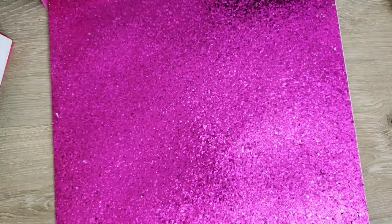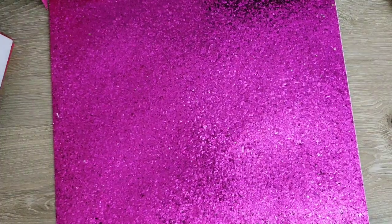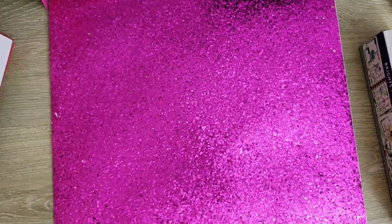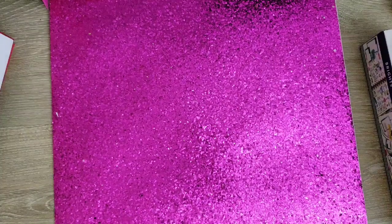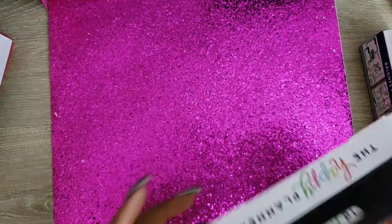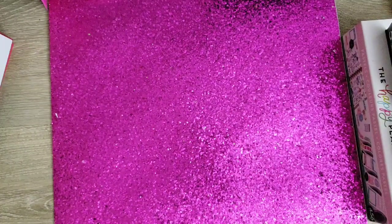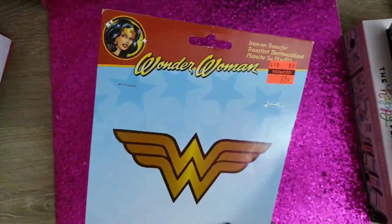So I got everything in this bag. I want to start with the things that I got at Hobby Lobby. I got these Brights sticker rolls. When I saw them at Michael's, I thought the sticker rolls weren't gonna come back anymore, but the sticker rolls have made a comeback! So I have them — I have the pastels. I also grabbed a Wonder Woman iron-on transfer.